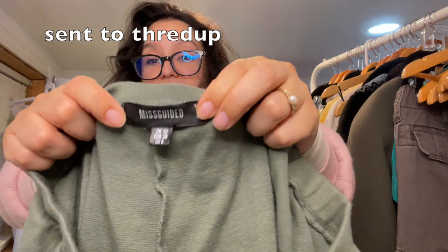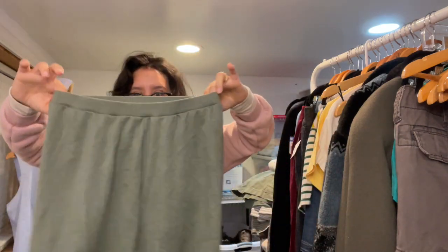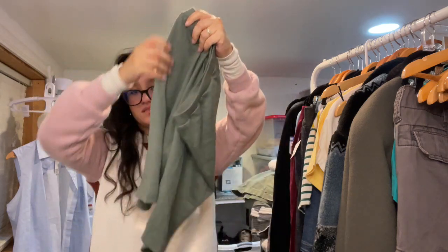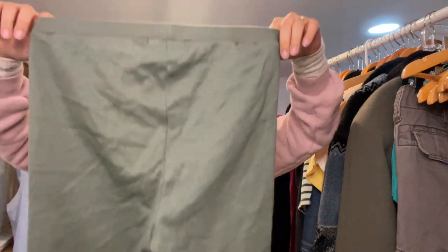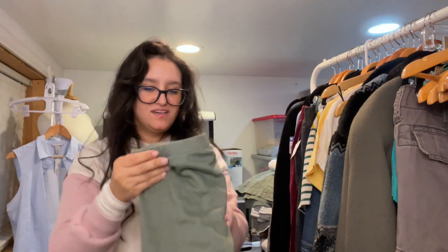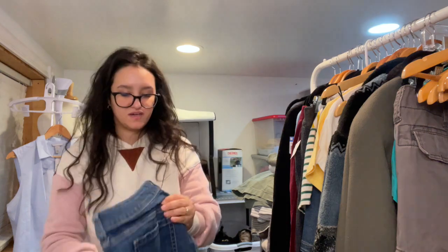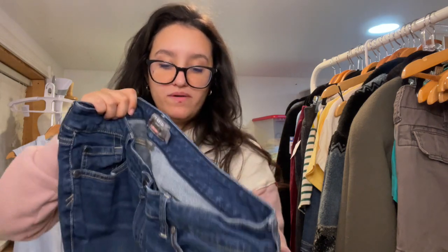I found these Misguided biker shorts — size 6, green, elastic waist. These look more like a size 2 to me. Okay, I found some Torrid jeans — size 14, crop boyfriend. These are just an easy $20.